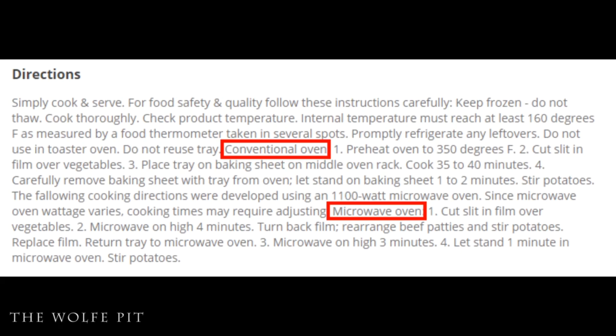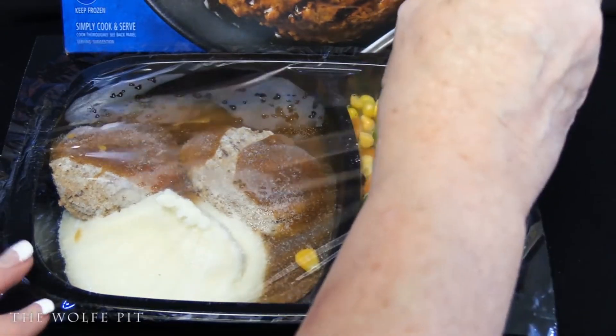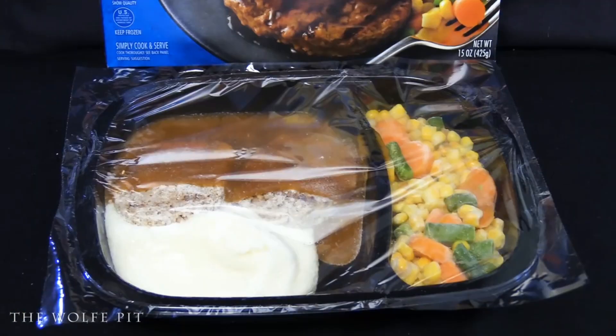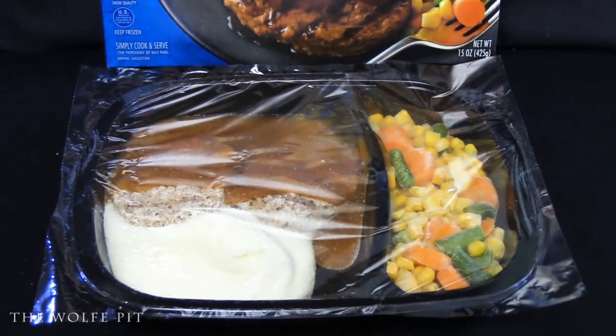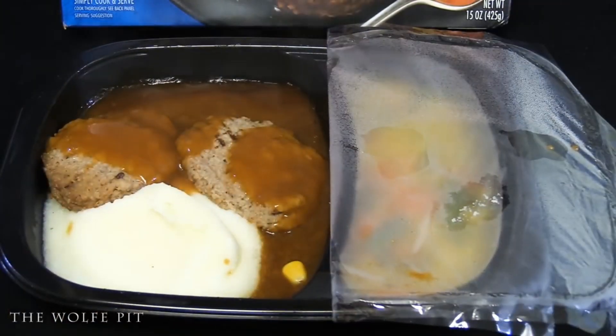You can heat the Hungry Man dinner up in a conventional oven or microwave. Since I love you the people so much, I bought two of these meals so we could try one in the oven and one in the microwave. For the oven version, you just cut a slit over the vegetables and put it in a preheated 350-degree oven for 35 to 40 minutes. For the microwave version, you cut a slit into the film over the vegetables and microwave it for four minutes.